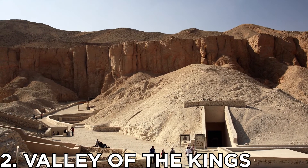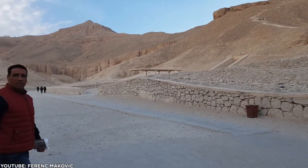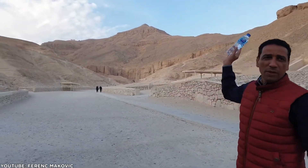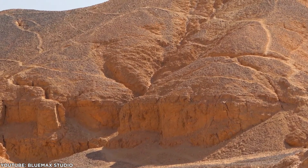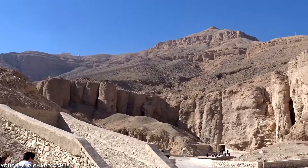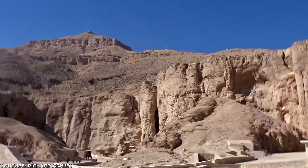Number 2: Valley of the Kings. The afterlife of dead pharaohs is celebrated in the Valley of the Kings. This spectacular valley is located on the western bank of the River Nile. In this valley, the great pharaohs of ancient Egypt were wrapped like a mummy and buried in deep tombs.